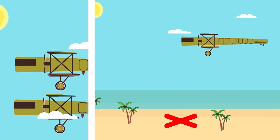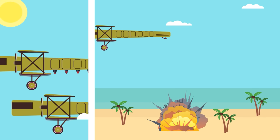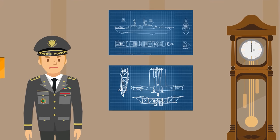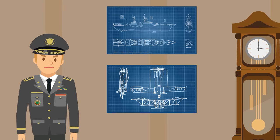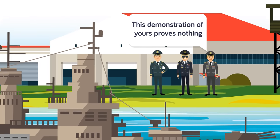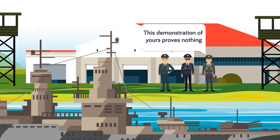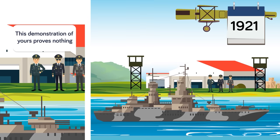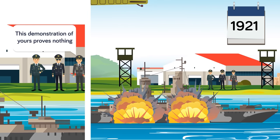The ability to deliver bombs at range far greater than any cannon, and with more accuracy, gave General Mitchell an idea — one he brought up with his senior Navy leadership. Using a captured German battleship, Mitchell tried to convince US leadership that the future of naval combat was not the big-gun battleship, but the aircraft carrier and its armament of fighter and bomber aircraft. In 1921, Mitchell proved his theory by sinking the German battleship Ostfriesland via aircraft in a widely publicized demonstration.